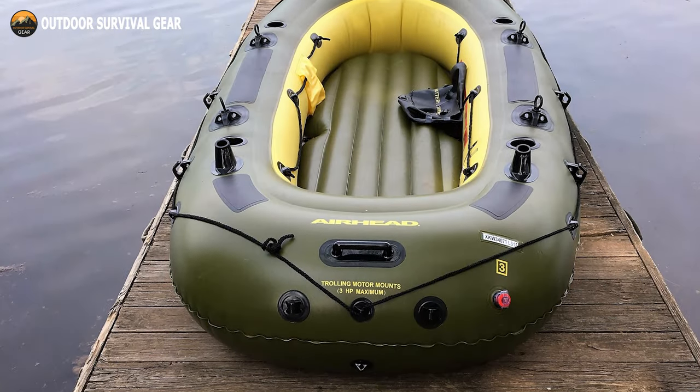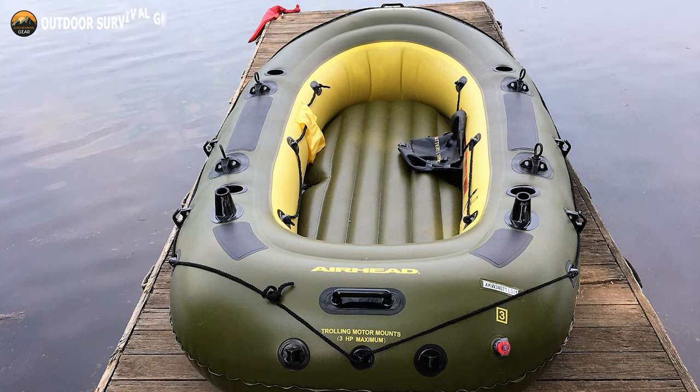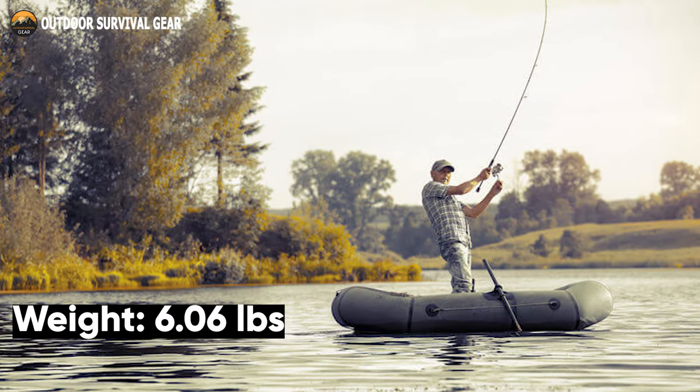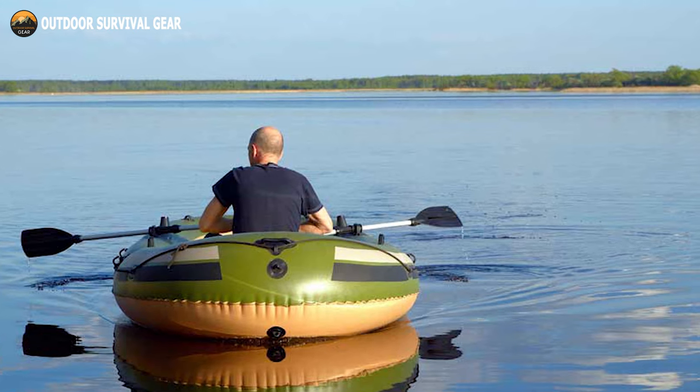Additionally, it comes with two rod holders, multiple molded drink containers, four drain plugs, a bag to store batteries in, as well as a ditty bag. Weighing only 6.06 pounds, this boat is the finest alternative for you if you want to take your fishing pastime to the next level.